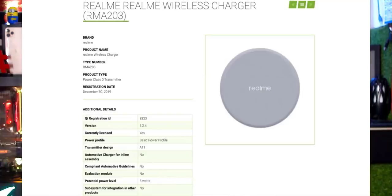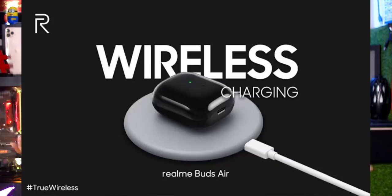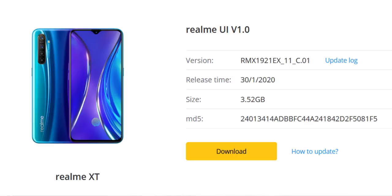Realme is working on a wireless charger. Currently it only supports 5W wireless charging. The Realme XT has received the Android 10 update via Realme UI, with the rollout happening in batches. Users who have not received it yet will get the update soon through a software download.